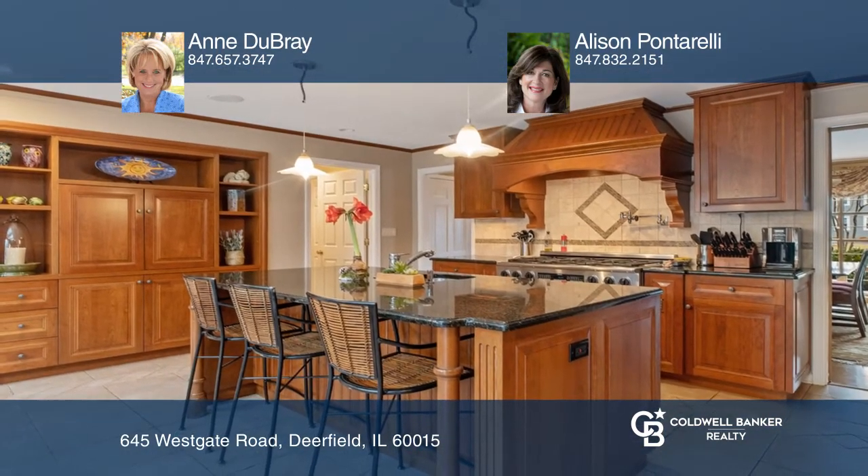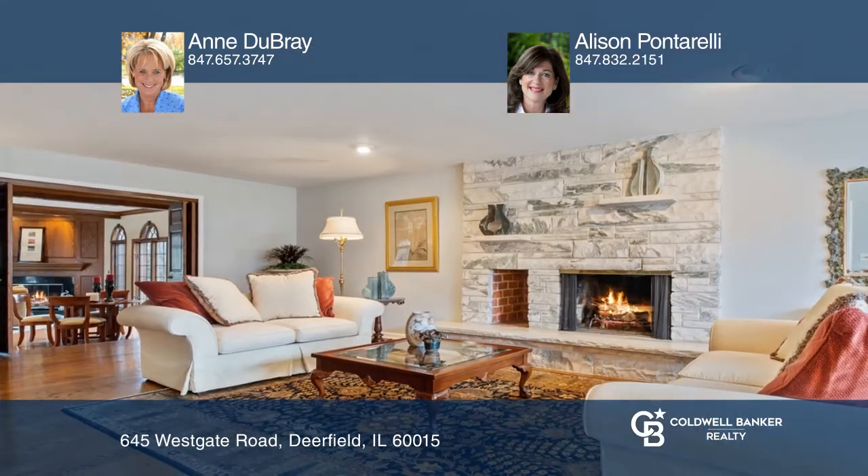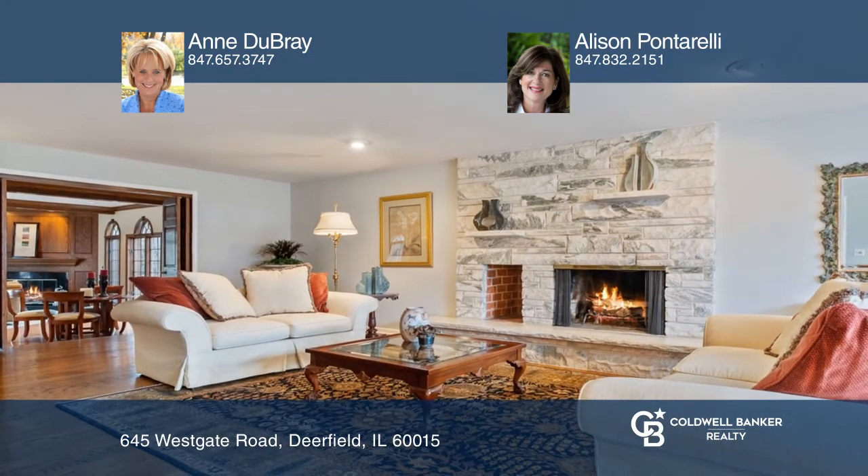The gorgeous cook's kitchen offers high-end appliances and a separate prep area. The second floor boasts two master suites, one with a fireplace, steam shower, and jacuzzi tub.